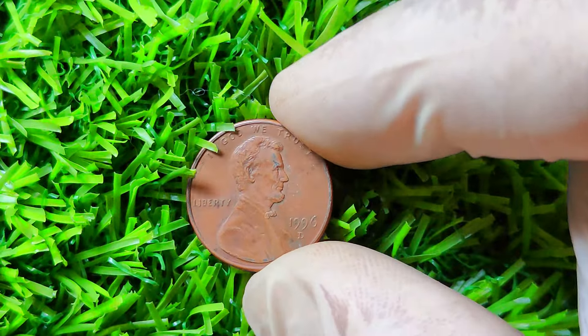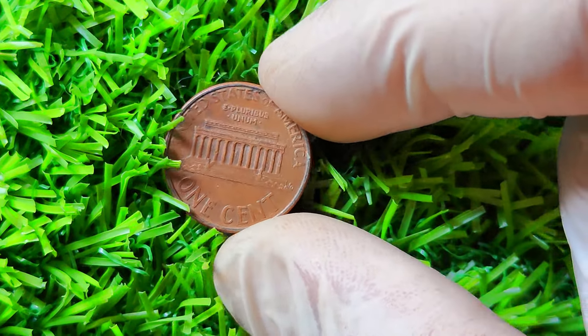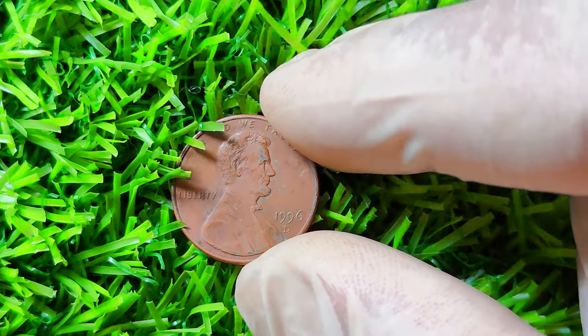In fact, there have been reports of this particular coin selling for upwards of a million dollars in online auctions and private sales. But finding a 1996 D Lincoln penny with the double-die error is like finding a needle in a haystack. Most pennies from that year were minted without any errors, so the chances of coming across one with the double-die error are incredibly slim. If you're lucky enough to stumble upon one of these rare coins, it's important to have it authenticated by a reputable coin grading service.